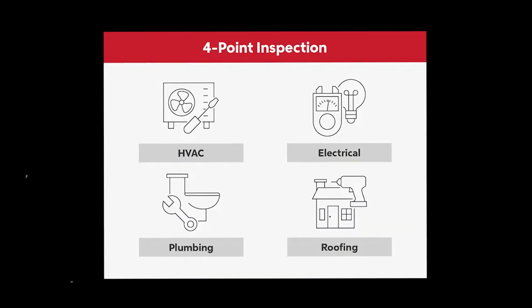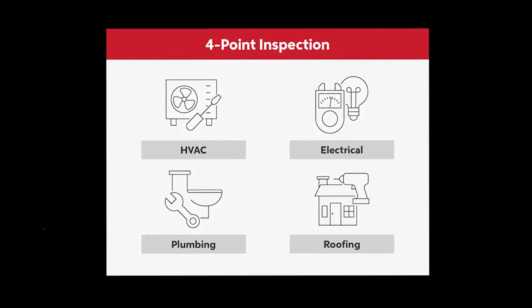So a four-point is basically an insurance report. It tells your insurance company the age and condition of your roof, your electrical, your plumbing, and your HVAC. Pretty simple — it's a straightforward form, honestly.